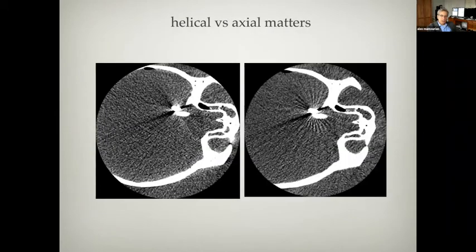The way you scan matters. This is a scan done axially, and this is helical — two different techniques used for CT scanning. You'll see that the helical scan has more artifact. This is sometimes called a windmill artifact, typical for helical imaging.